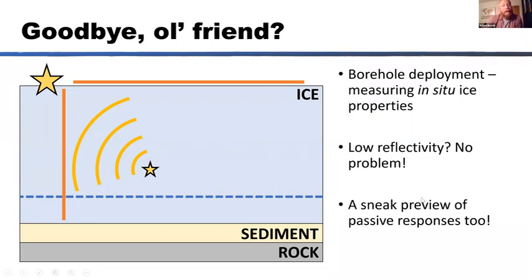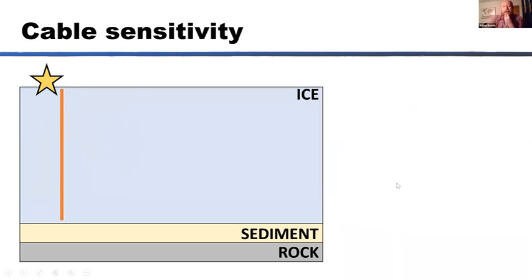The DAS cable also monitors in a passive sense, so you can detect englacial seismicity. I'll show some examples of englacial seismicity that is continually going off while we're doing surveys around the glacier. I hope I'm inspiring you — it sounds like an exciting data set. I can talk all day about the advantages of fiber optic seismology, but there are of course some limitations.